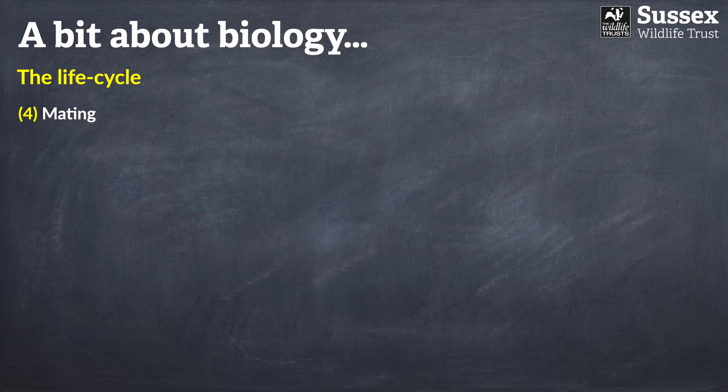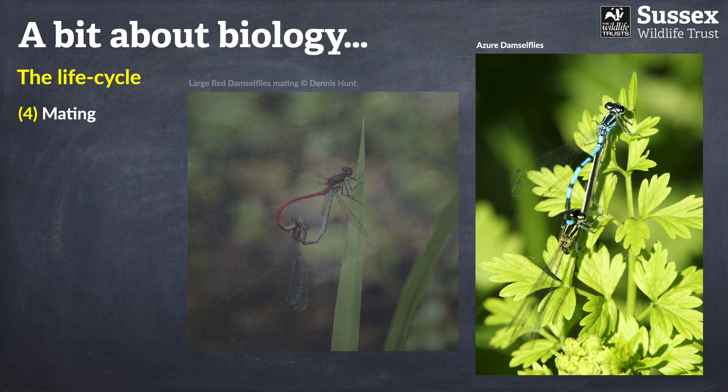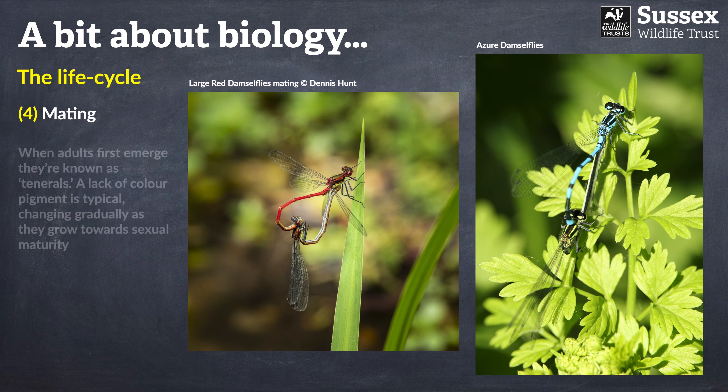Once adult dragonflies emerge from their larval skin, they're known as tenerals. Tenerals tend to lack colour pigmentation, which can make them really hard to identify from more typically coloured adults. As such, I'm not going to cover tenerals during these presentations.